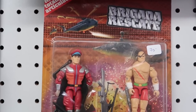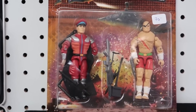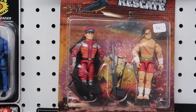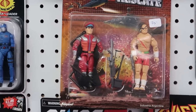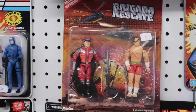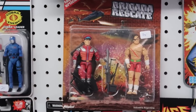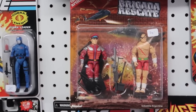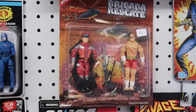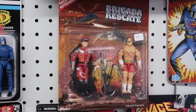Something else catching my eye is this amazing bootleg Street Fighter two-pack from Argentina featuring Bison and Sagat. I already have a love for the Street Fighter and Mortal Kombat G.I. Joes, and I also love international releases like this. Something I've never seen before — definitely cool to see.